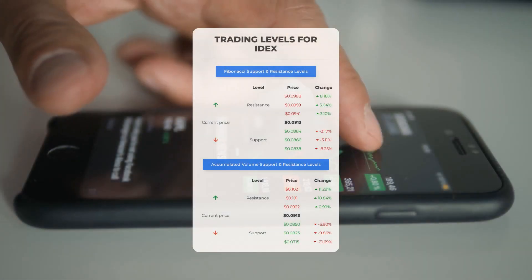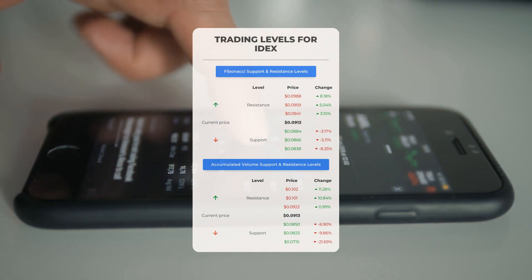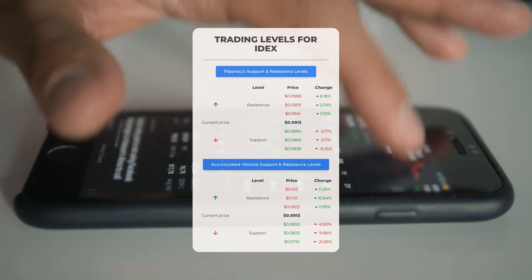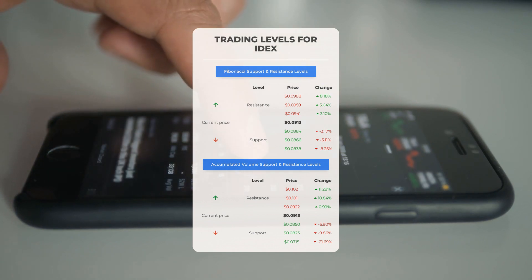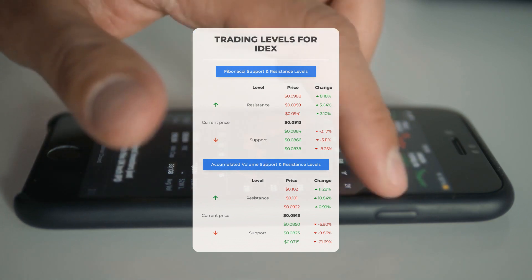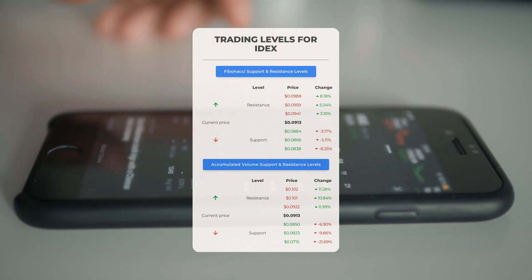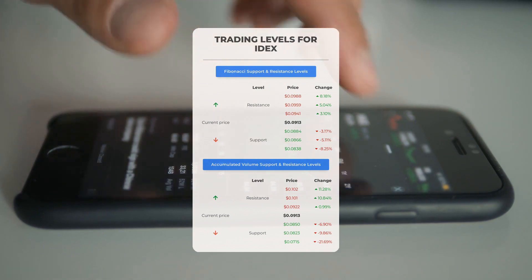Now let's discuss some potential day trading levels for Ideanomics. In case of an upward trend, the first resistance level is at $0.0922. If you don't own any shares, you may want to wait for this level to be breached before entering a position. For those already holding the stock, this could be a level to consider for swing trading. On the downside, Ideanomics encounters its first support level at $0.0850 — if this support level holds, it could be a good entry point anticipating a rebound.